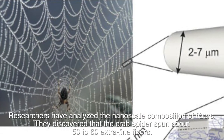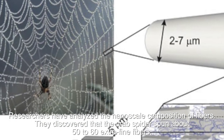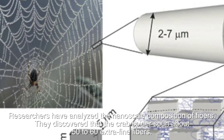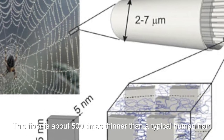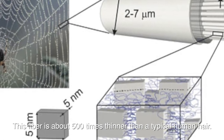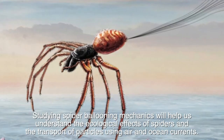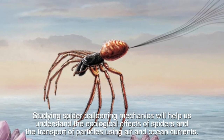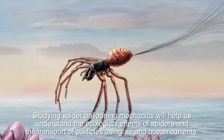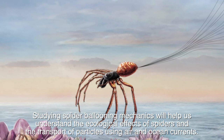Researchers have analyzed the nanoscale composition of fibers. They discovered that the crab spider spun about 50 to 60 extra fine fibers, about 500 times thinner than a typical human hair. Studying spider ballooning mechanics will help us understand the ecological effects of spiders and the transport of particles using air and ocean currents.